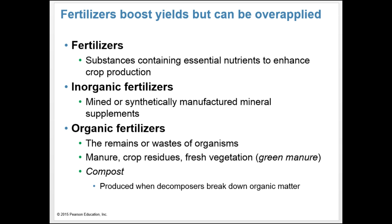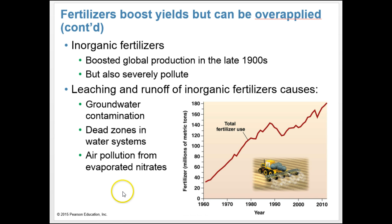Fertilizers boost yields but can be over-applied. Fertilizers are substances containing essential nutrients to enhance crop production, with nitrogen and phosphorus being two major components. Inorganic fertilizers are mined or synthetically manufactured mineral supplements. Organic fertilizers are the remains or wastes of organisms — like manure, crop residues, fresh vegetation (green manure), and compost, produced when decomposers break down organic matter. Inorganic fertilizers boosted global production in the late 1900s but severely pollute through leaching and runoff, causing groundwater contamination, dead zones in water systems, and air pollution from evaporated nitrates.